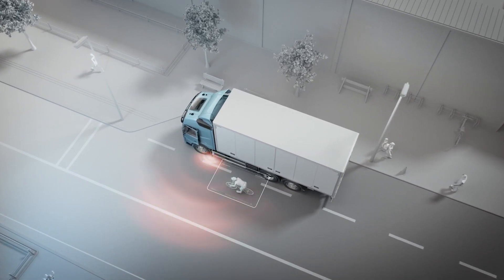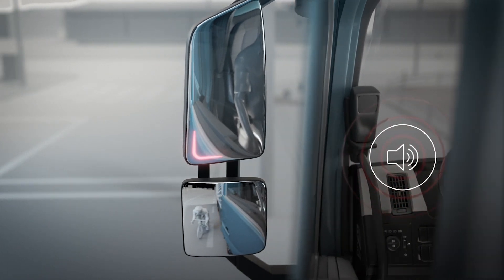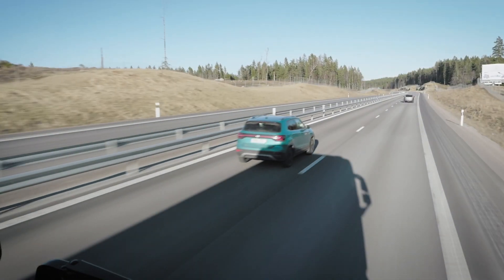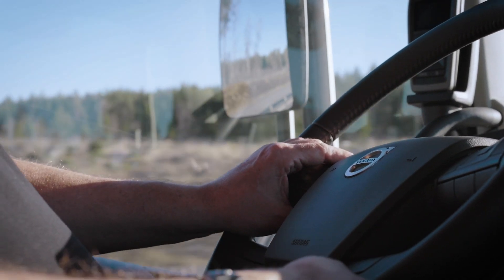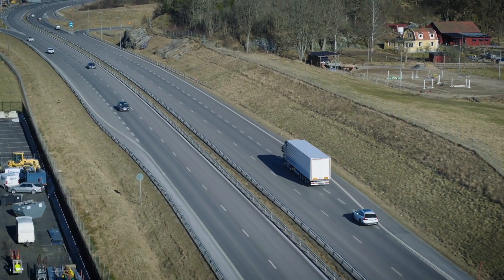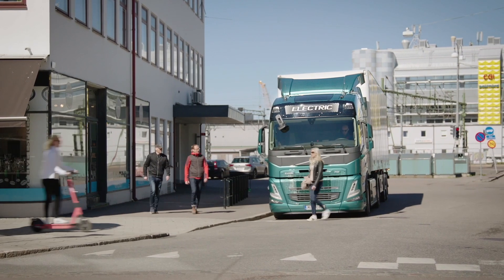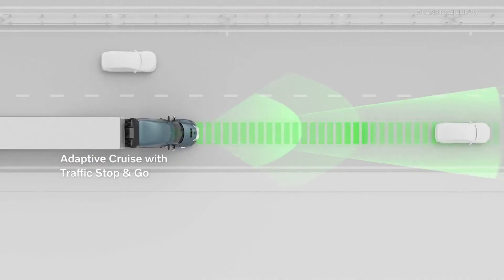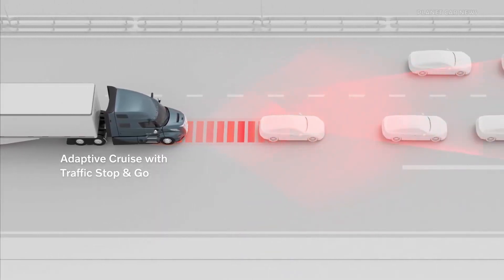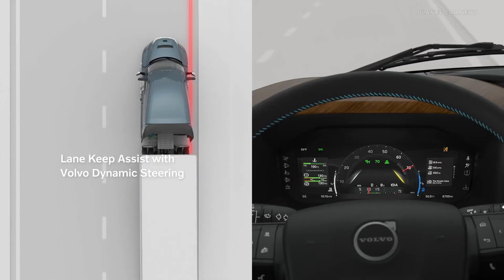Volvo Trucks acknowledges and welcomes stricter legislative safety requirements, such as the EU's general safety regulations. They not only comply with these regulations but also exceed them with several of their safety systems, demonstrating their proactive stance toward enhancing road safety. While Volvo Trucks emphasizes the importance of advanced safety technology, they also recognize the critical role of drivers as the primary safety system. They develop safety features designed to support drivers on today's busy roads, helping reduce the risk of collisions and alleviate stress, particularly in challenging environments like busy cities.